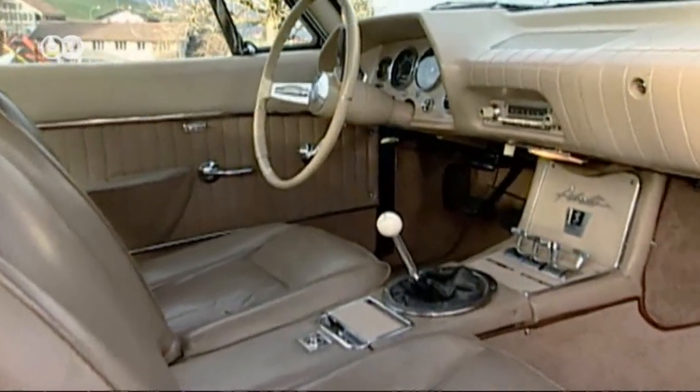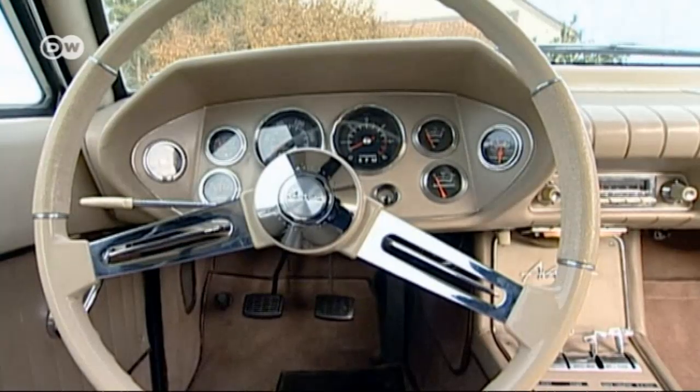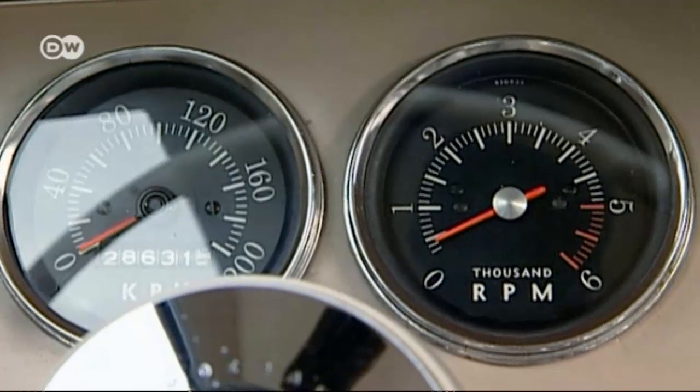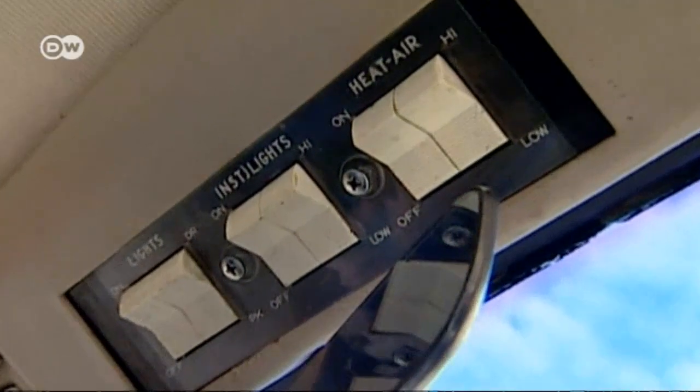Single seats, circular dials, a stick shift, and a simple interior were unusual in American cars at the time. It has more of the look and feel of a French or Italian luxury car.